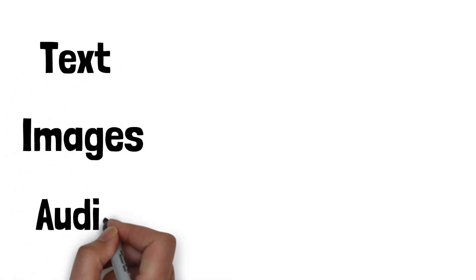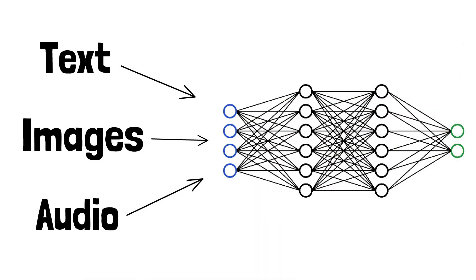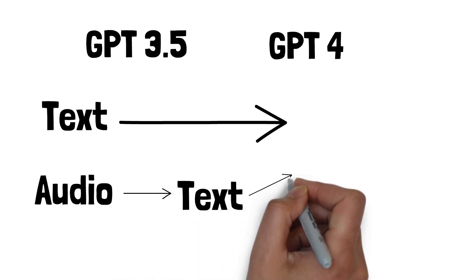You might be curious what the "O" in GPT-4o stands for. The O represents "Omni," indicating that GPT-4o is a more comprehensive and all-encompassing model compared to its predecessors. Unlike earlier versions, GPT-4o integrates text, images, and audio into a single neural network. This holistic approach allows the model to process multimodal inputs simultaneously rather than handling them separately.